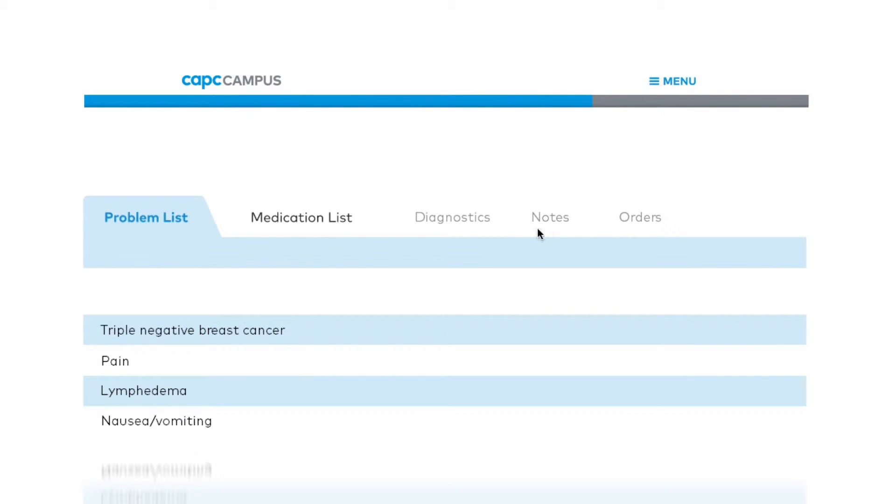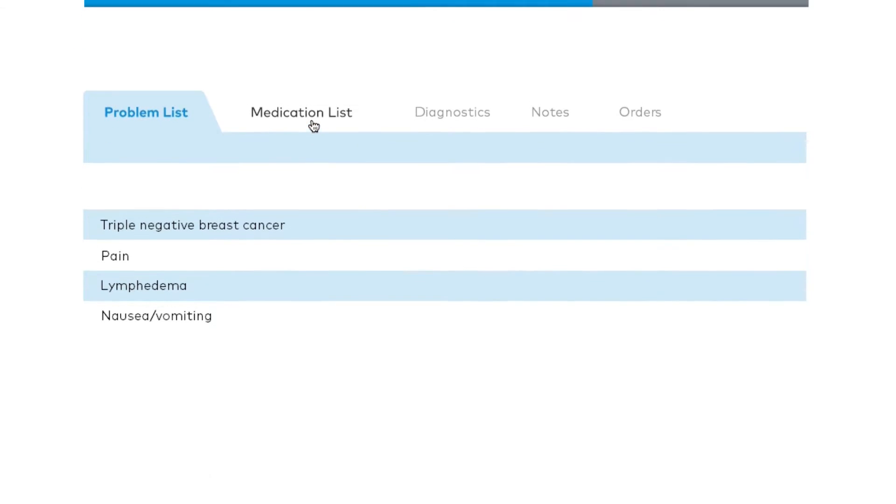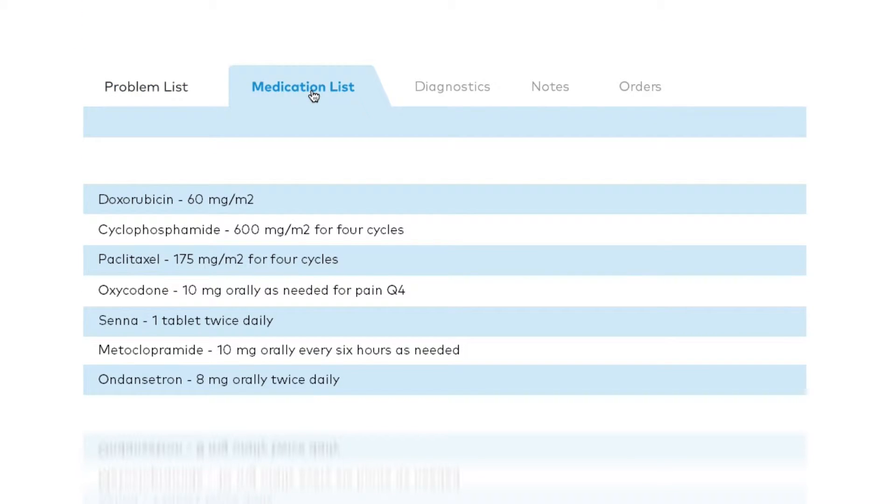For example, doctors help hypothetical patients manage their pain and practice having serious medical conversations with them.